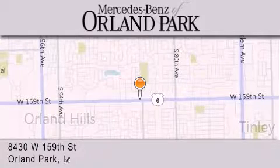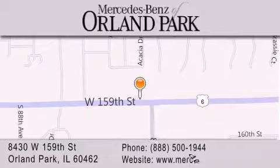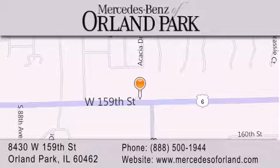You're a Chicago Mercedes dealer, conveniently located on 159th in Orland Park. Enjoy the experience.